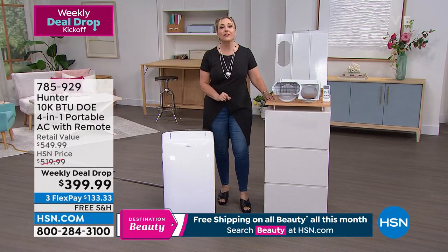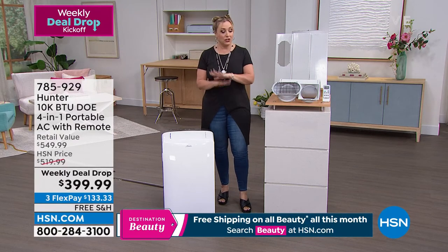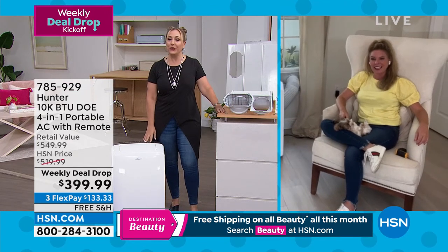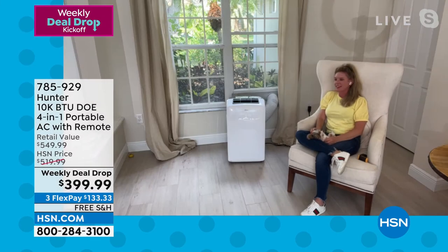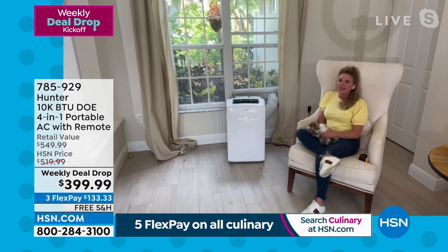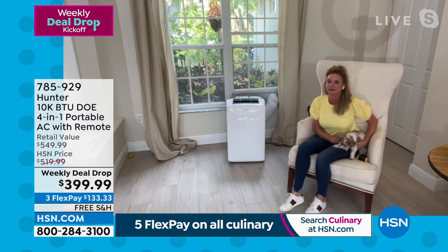Tracy is cool and chilling, and her dog is right in front of the AC unit loving it. Tracy says she loves this product because Hunter has been around for more than 100 years. It's really hot right now, but when it gets cold this becomes your heating unit as well.